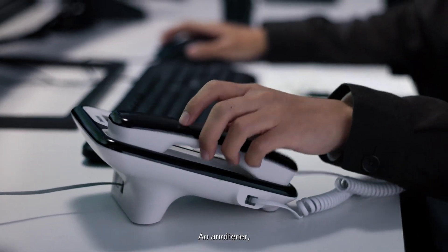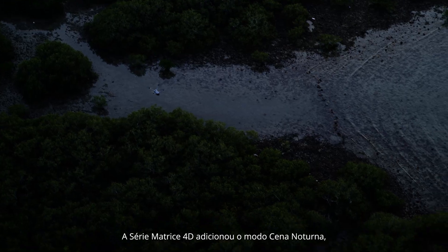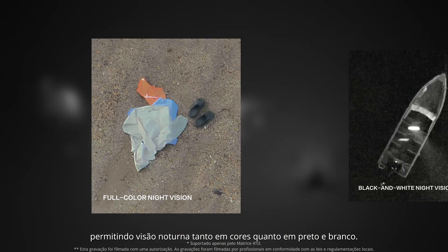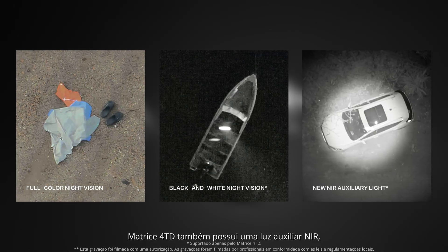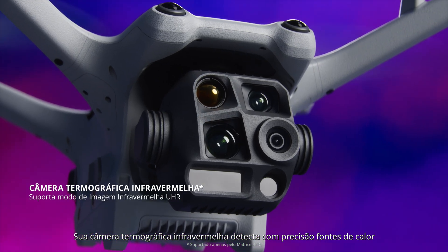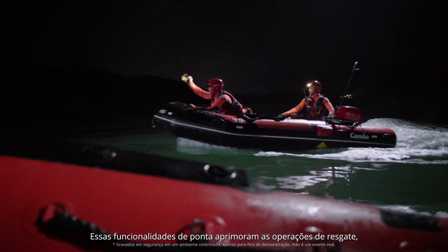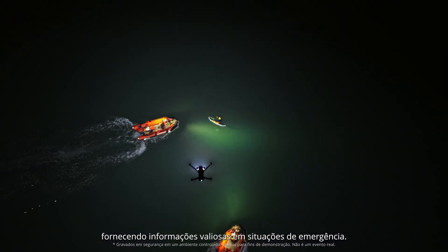As night falls, powerful infrared and night vision capabilities become crucial for rescues. The Matrice 40 series has added the night scene mode, enabling night vision in both full color and black and white. Matrice 4 TD also has an NIR auxiliary light covering distances up to 100 meters. Its infrared thermal camera accurately detects heat sources with UHR infrared imaging, enhancing rescue operations and facilitating valuable insights in the event of an emergency.